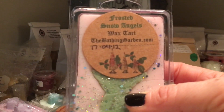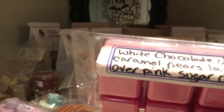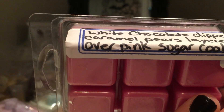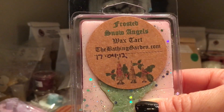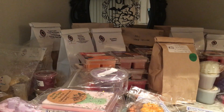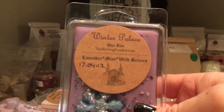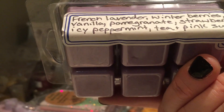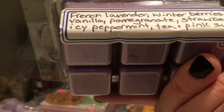Frosted Snow Angels, picked this up last February — white chocolate dipped caramel pears layered over pink sugar cookies; this is also available on her site right now in the winter collection. And this one is my absolute favorite — Winter Palace: French lavender, winter berries, vanilla pomegranate, strawberries, iced peppermint, and pink sugar. This is fabulous, you guys!